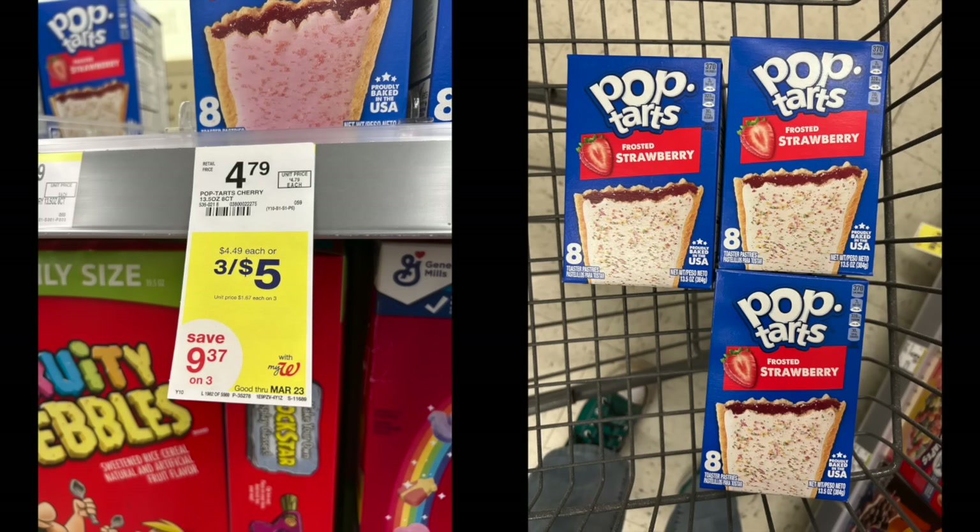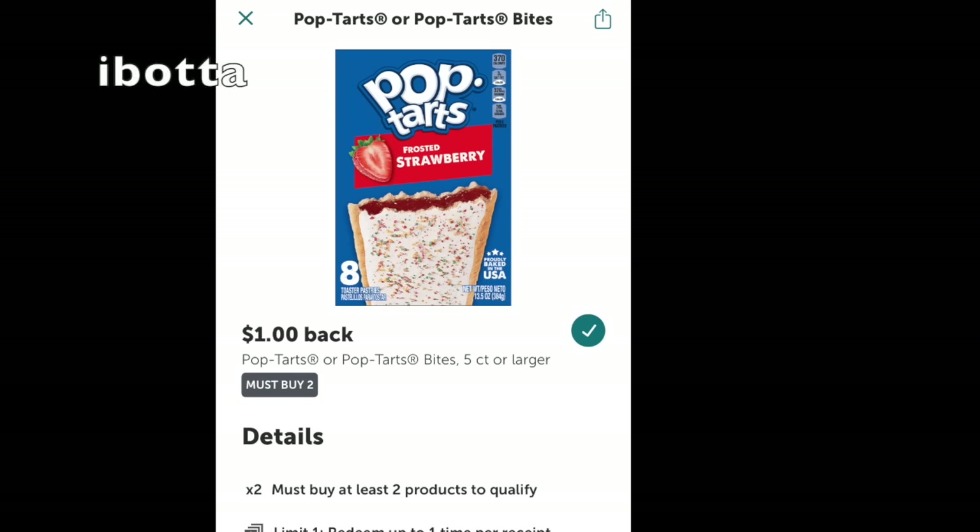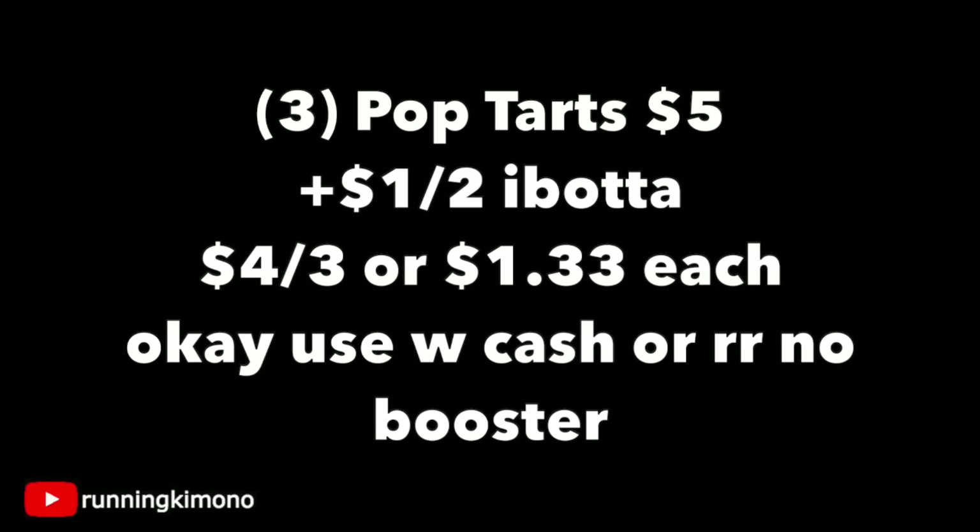Do this deal at your discretion — the Pop-Tarts are three for $5. I say discretion because I know a lot of you are boycotting Kellogg's. In our household my husband loves them as a snack. Grabbing three for $5, then photograph your receipt to Ibotta for a dollar back when you buy two, making it $4 for three, or $1.33 per box — a very cheap price point. It's okay to use Walgreens cash if you're doing this deal with no booster or a register reward.